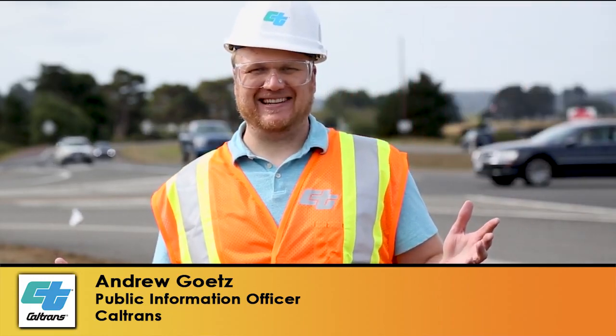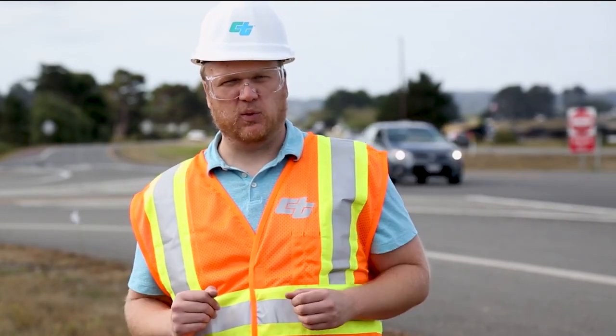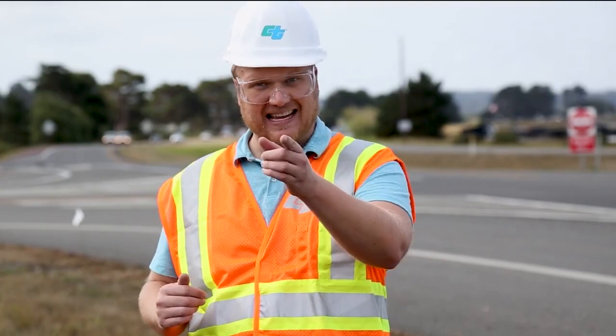I'm Andrew Getz with Caltrans Newsflash. Many of California's highways feature beautiful flat conditions like these, but others present unique challenges like two-lane winding roads in mountainous conditions. Let's take a moment to see how Caltrans rock scaling, tree, and maintenance crews work to keep you safe.